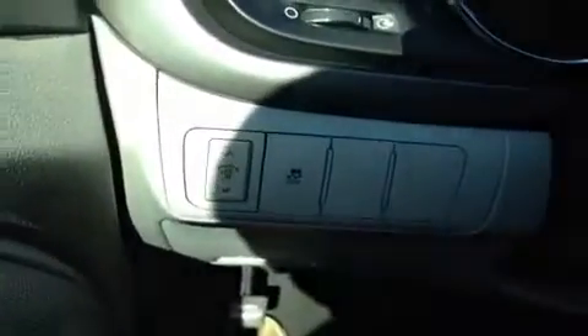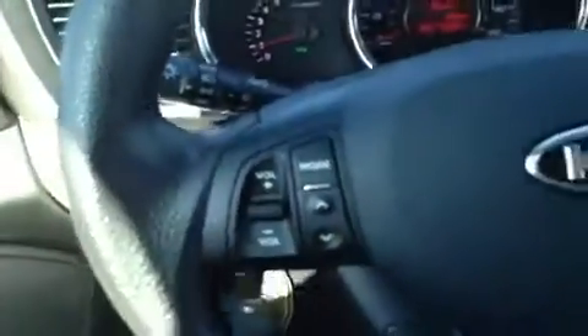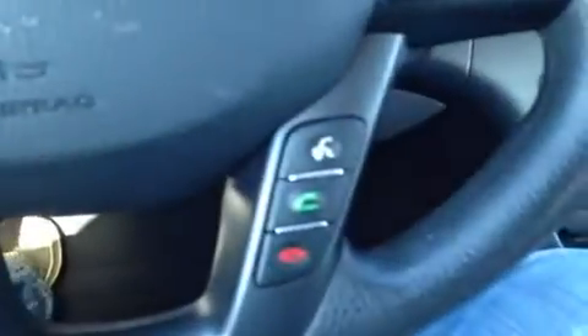We're going to start with our windows, power locks, power mirrors, and our traction control right over here. On our steering wheel, we have stereo controls, eco and trip controls, hands-free phone controls, and cruise control right here.